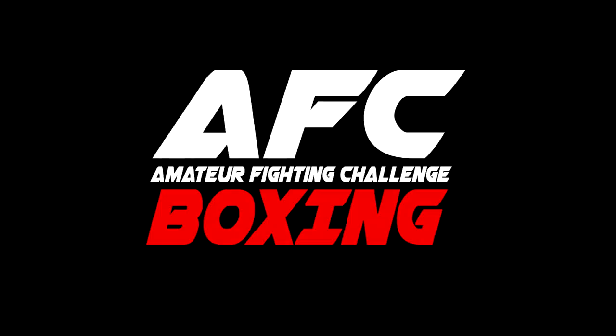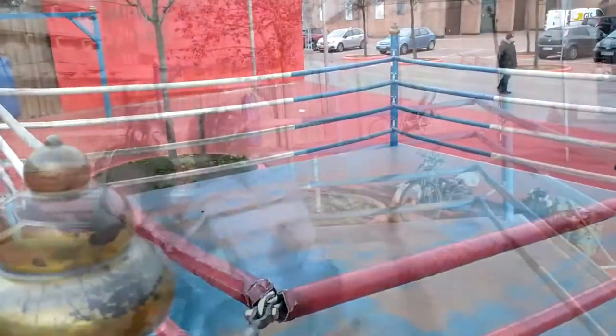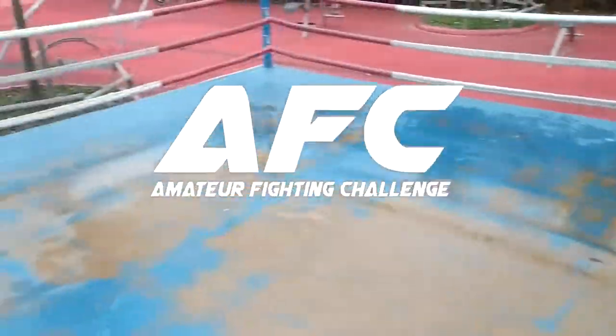Welcome to the first AFC event, Boxing Edition. It's a friendly, non-official, light contact tournament where hobbyists and amateurs can test their skills and gain new experiences. Let's get ready to rumble.